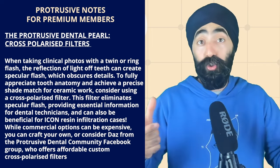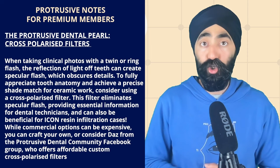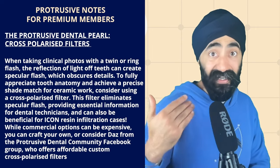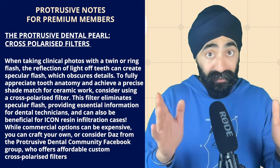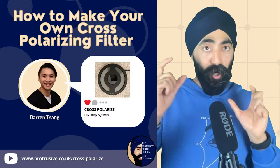You almost want to see through the tooth to see the full anatomy. That's why a cross-polarizing filter exists — you can get one for a ring flash or a twin flash. It removes the specular flash, so the image gives your technician much more information about characterizations and shade without the flash disrupting the photo. It's also great for icon resin infiltration and white spot treatment — you can see the depth of the white spot and it makes for great before and afters.